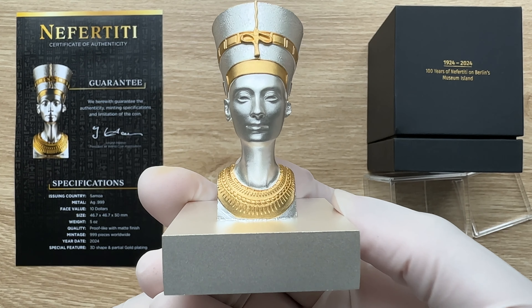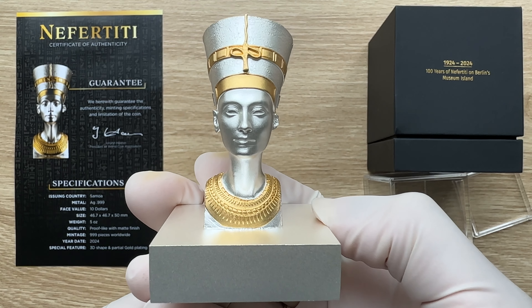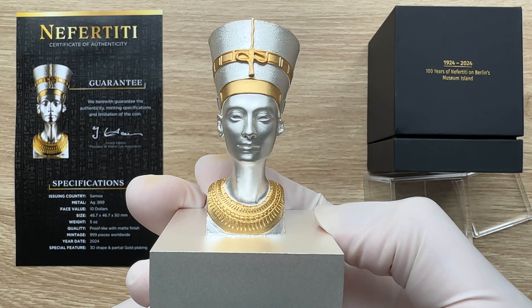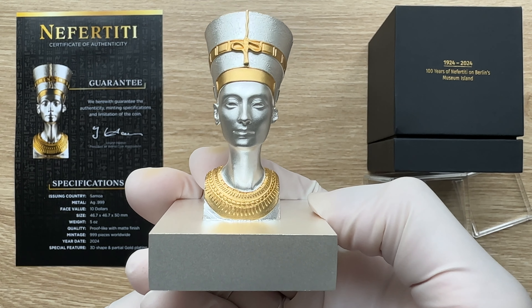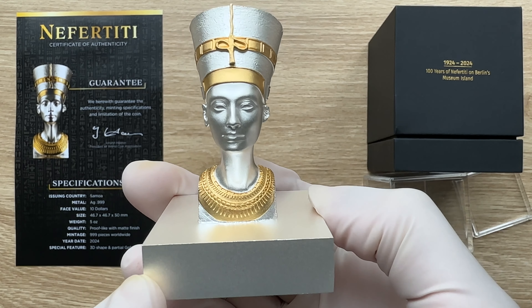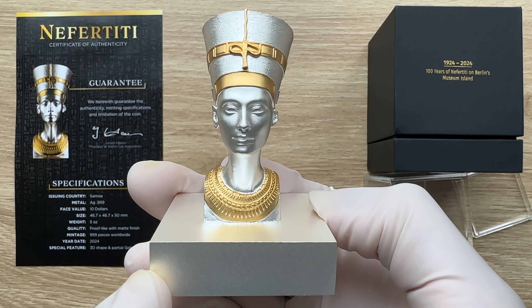This stunning sculpture silver coin with 24-carat selective gold plating and a matte-proof finish commemorates the hundred years of the famed Nefertiti bust on Berlin's Museum Island. This amazing coin is struck from five ounces of .999 fine pure silver with a low mintage of just 999 pieces in total production.